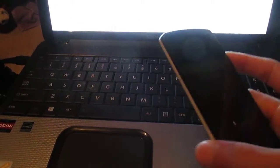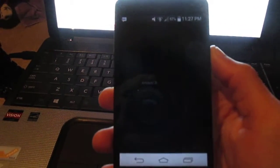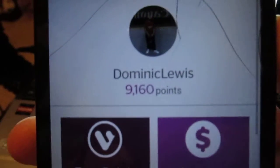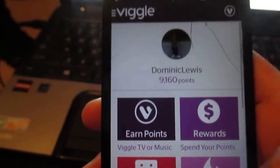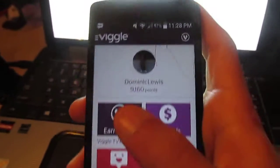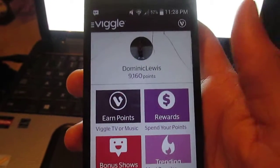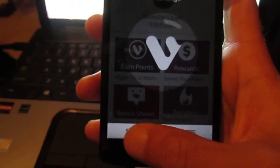Hey YouTube, I'm back for an app review. This app is called Viggle - I've heard of it before. So this is my account and smart points. It works by connecting your phone - the phone listens to the TV and pops up with what show or movie you're watching, and you get points for it. If I press earn points - but I don't need to because I already have a show.